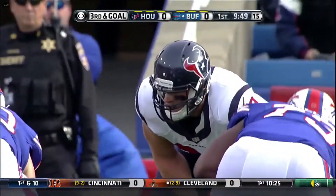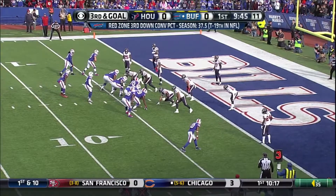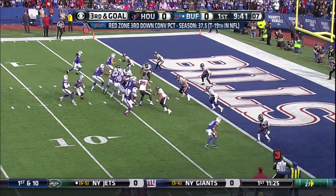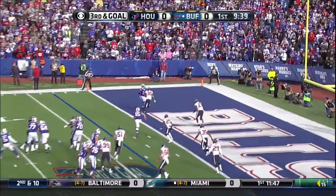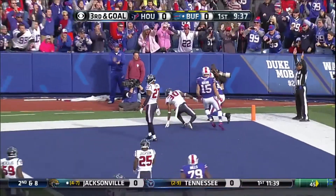It also allows the receivers to get open at the second level and uncover from the defender. Biggest play so far early in this game — third and goal. Taylor calling, end zone caught, Sammy Watkins for the Buffalo touchdown.